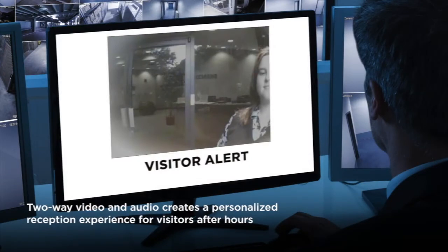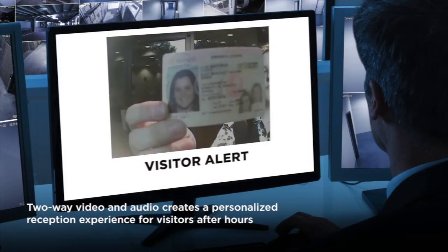SiteGuard 101's virtual doormat uses two-way video and audio communication to create a personalized reception experience for visitors after a visit.